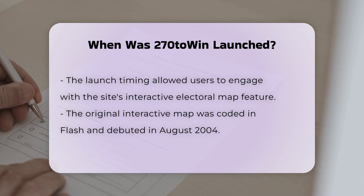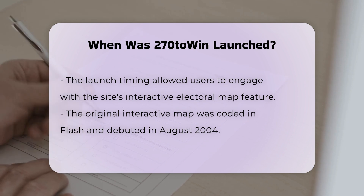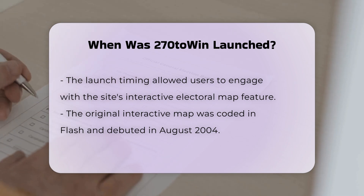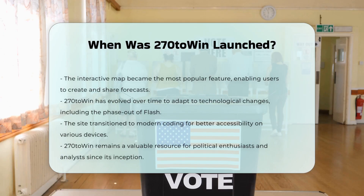This map quickly became the most popular feature of the site, enabling users to create and share their own election forecasts. Since its inception, 270 to Win has continued to evolve, adapting to technological changes such as the phase-out of Flash. The site has transitioned to more modern and flexible coding, ensuring that its maps and tools remain accessible on various devices, including mobile phones and tablets.